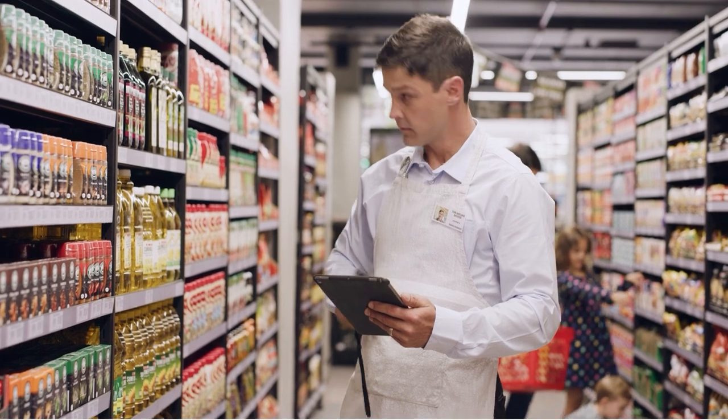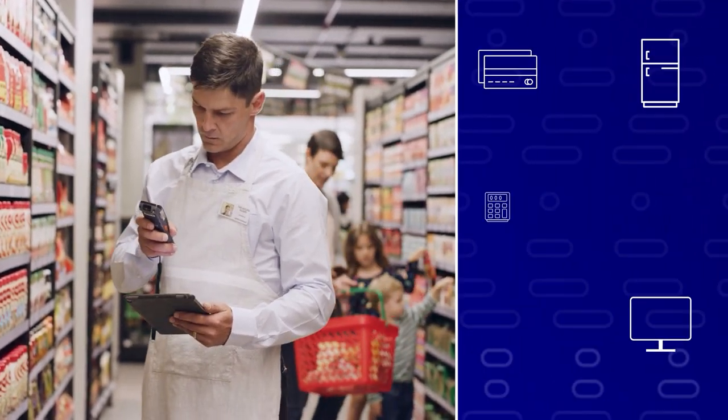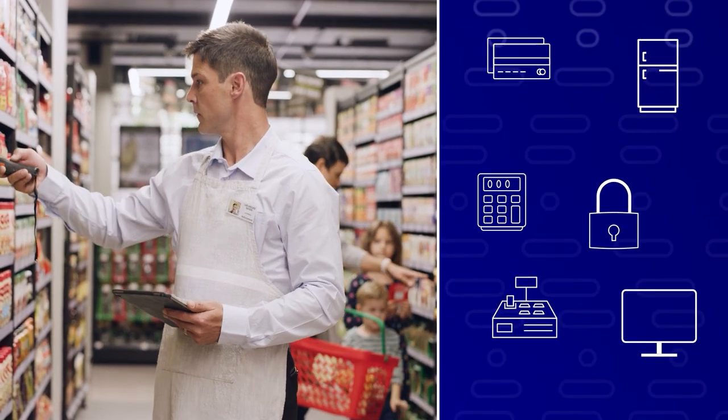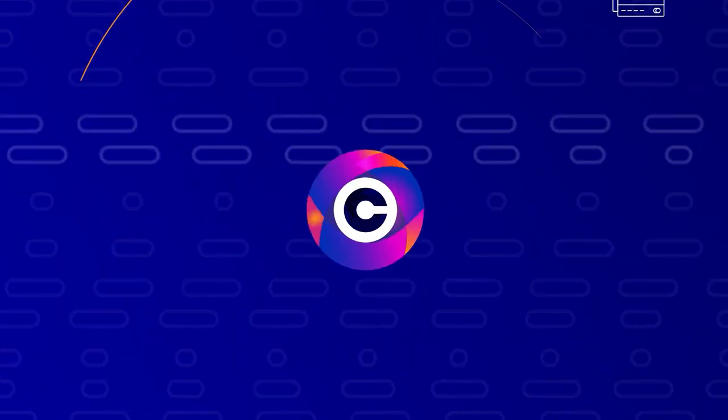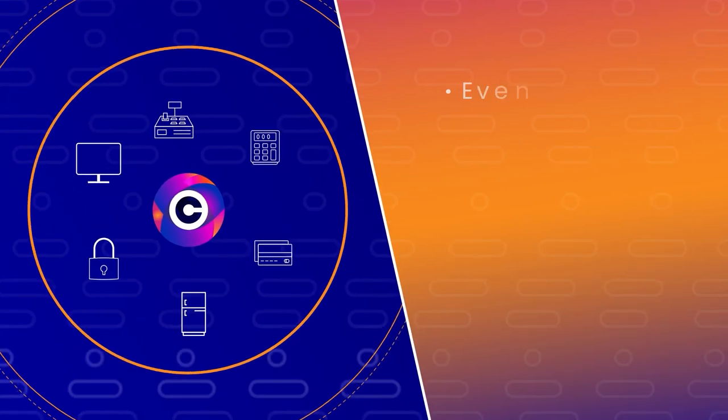With decades of experience, CompuComm Advanced Technology Solutions can help your company build out the data center and/or infrastructure of the future. CompuComm's advanced tools readily integrate with your existing capabilities to provide event management,